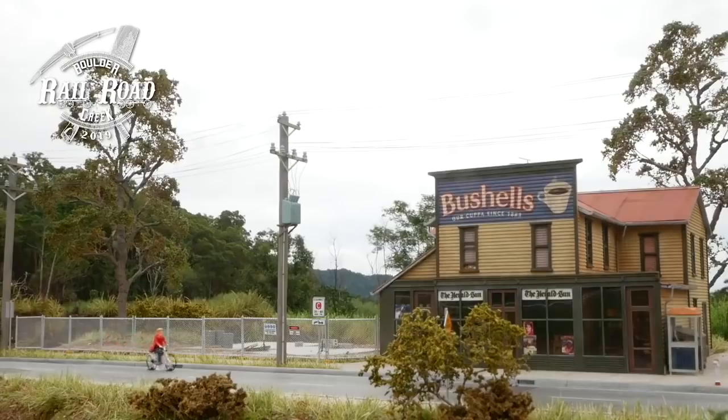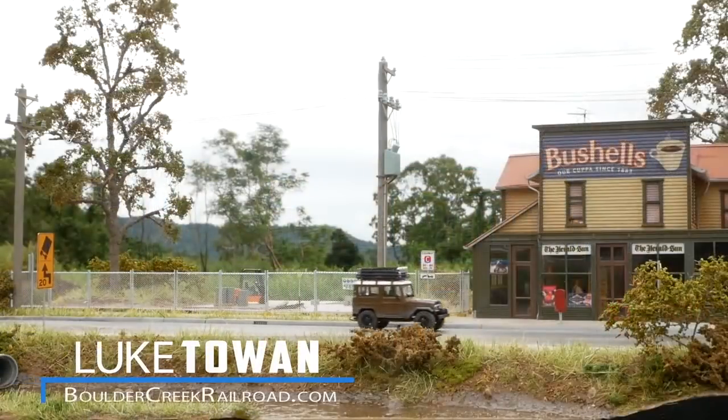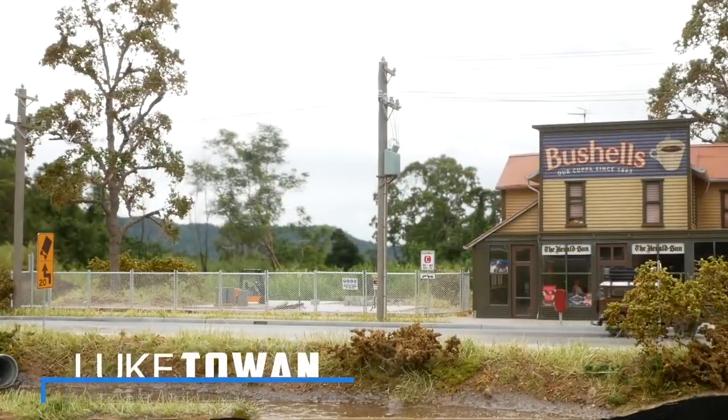Hey all and welcome back to another tutorial packed full of tips, tricks, techniques and some awesome animations. This is by no means a quick tutorial, so grab a large cup of coffee, sit back and relax while I step you through the creation of this fantastic diorama.